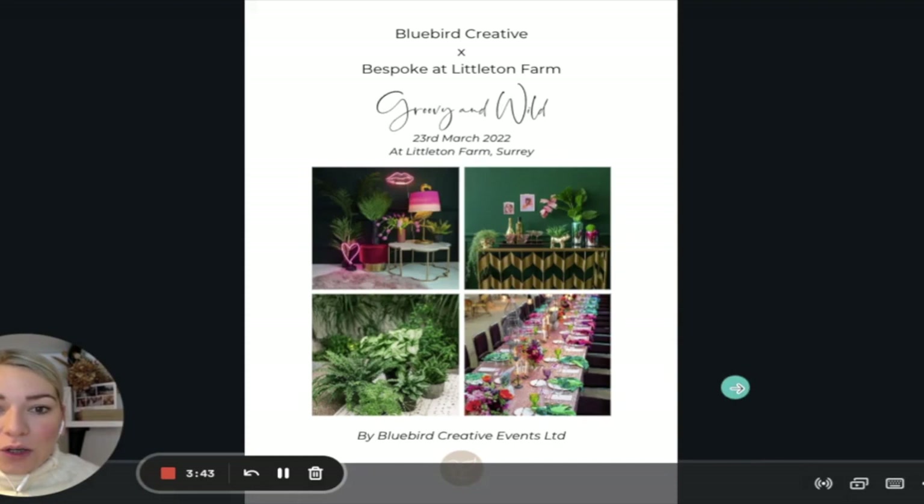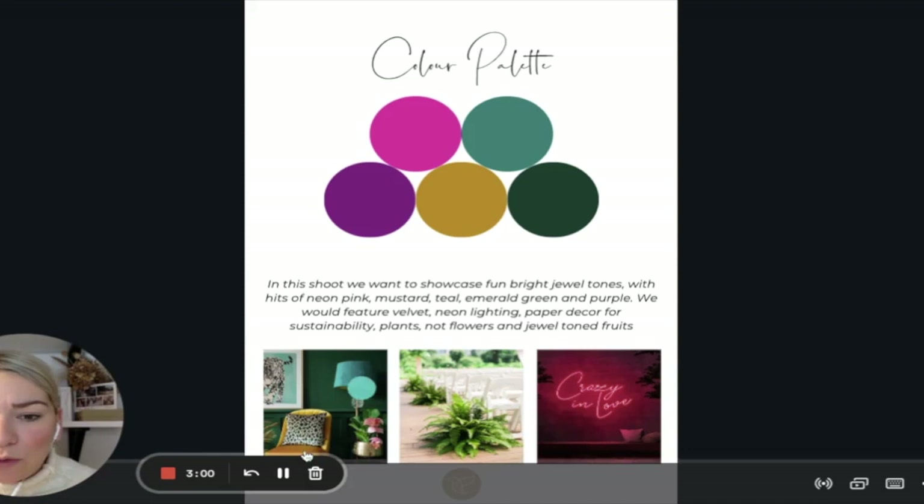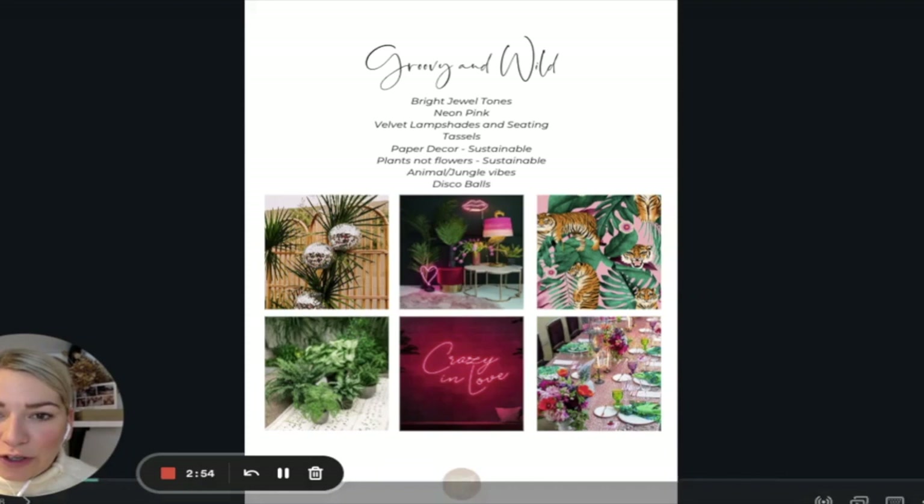Moving into the second page, we have the colour palette. These were all the bright vibes I wanted to pull in — proper emerald tones, really deep sexy colours with big pops that all looked gorgeous together. We give a breakdown of the colours, textures, and what everything's going to do: dual tones, plants, no flowers, sustainability, lounge textures, and neon lights.